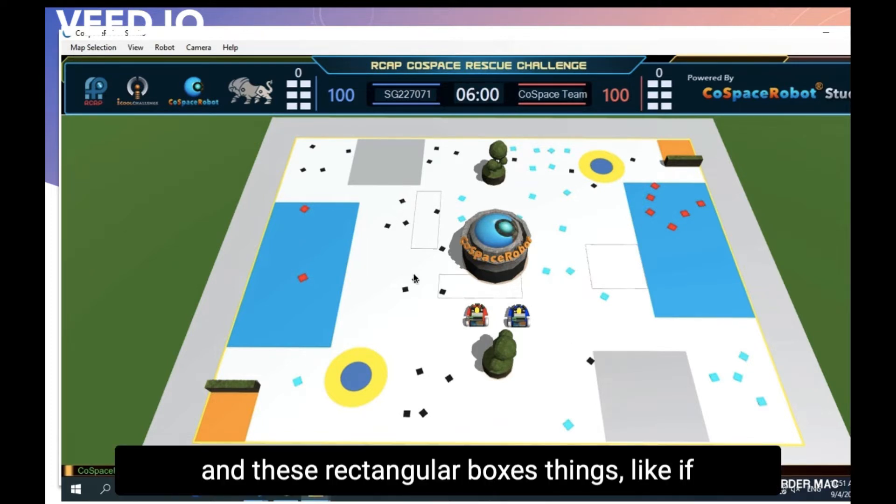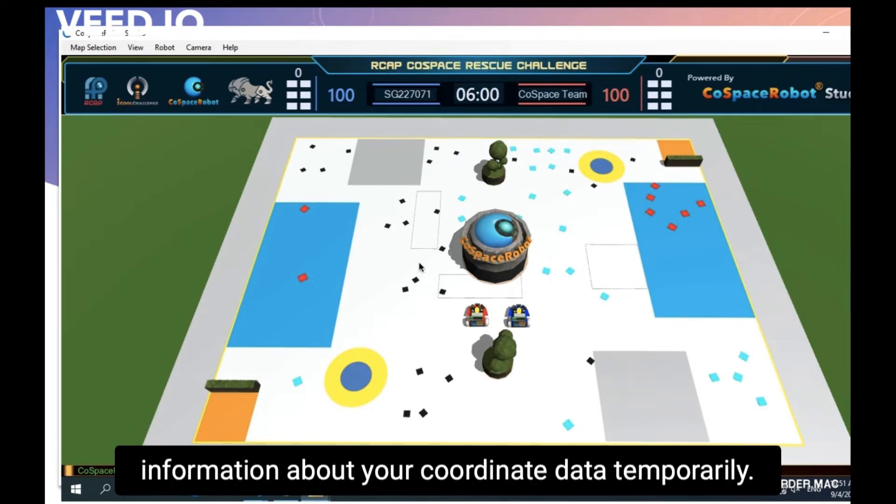These rectangular box things — if you go inside them, you basically lose information about your quality and data temporarily.